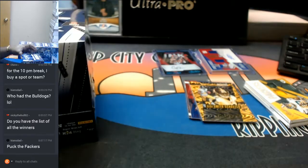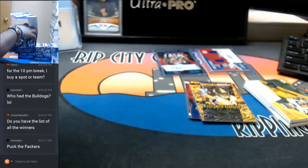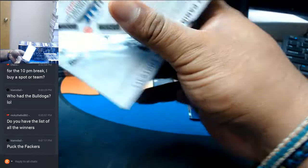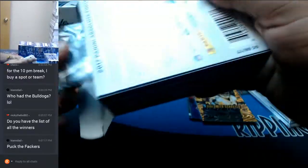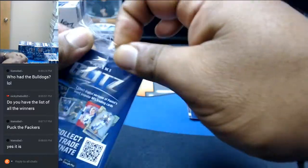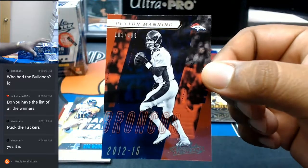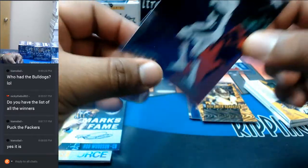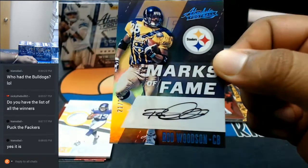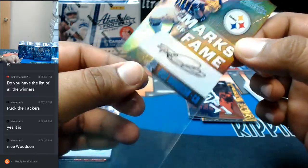Let us continue, still got four more to go. All right, let's see what's in this. It's $4.99, Peyton Manning of the Broncos. For the Steelers — that's pretty sweet — number 21 out of 26, Rod Woodson with the auto for the Steelers. One of the best DBs to ever do it. That's a nice hit right there for the Steelers.